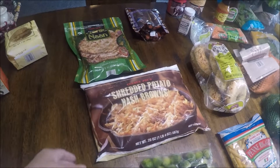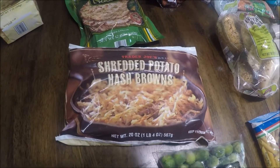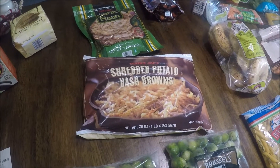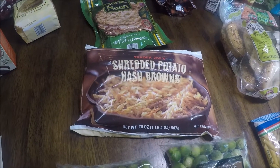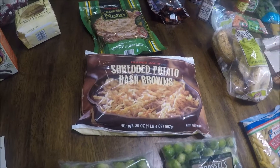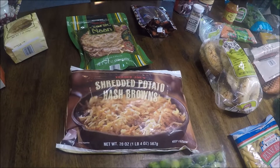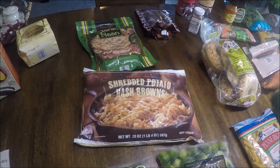My son makes eggs and hash browns most mornings for his breakfast. He's an athlete, so that's one of his go-to breakfasts. I got some shredded potato hash browns for him. I think these at Trader Joe's are like $1.79, which I thought was a good deal — not really any different than the price at Aldi. These are 20 ounces.